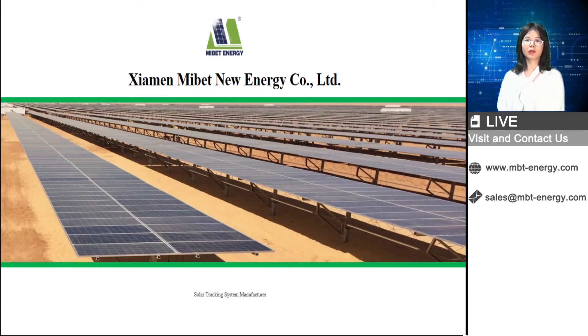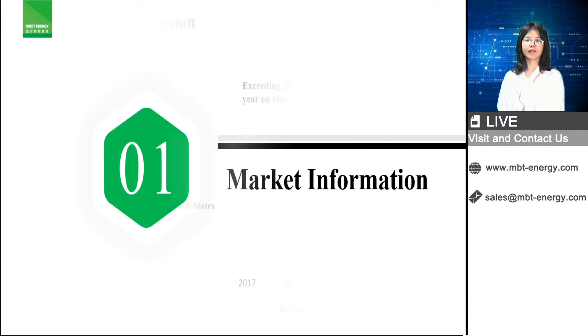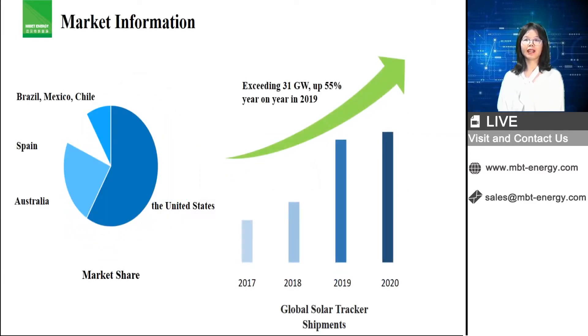First is about our solar tracking system. As per IHS research data, by end of 2019, the capacity of solar trackers had exceeded 31 gigawatts, up to 55% of the whole year's installation of ground mount. Most installations are in countries like USA, Australia, South American countries like Brazil, Mexico, Chile, and also Spain. In Vietnam, we already have some solar tracker projects installed in the first phase of FIT. A company like Chonan has already invested in a very large project with a tracking system of around 500 megawatts in southern Vietnam.